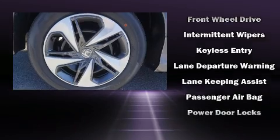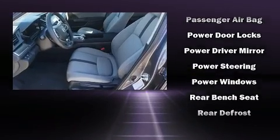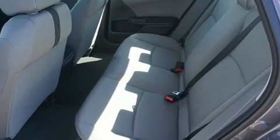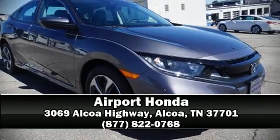With side curtain airbags supplementing the rest of the safety network, you can be assured that you and your passengers will experience top-tier protection. Our sales reps are knowledgeable and professional — we are here to help you.